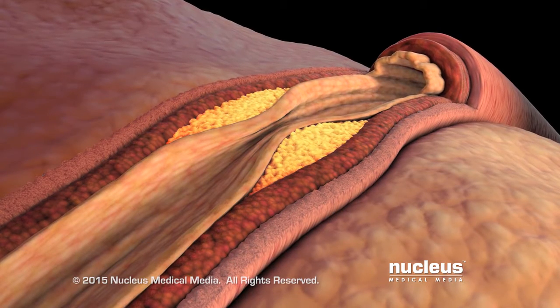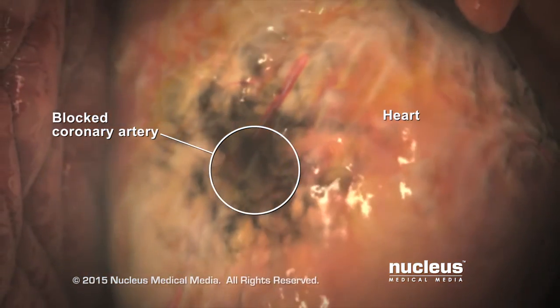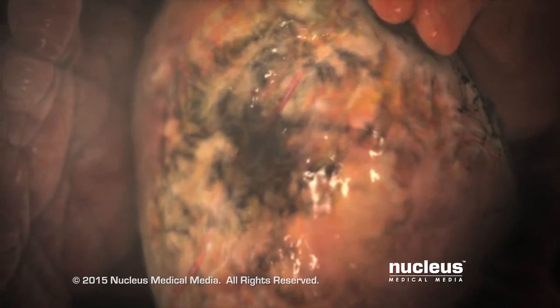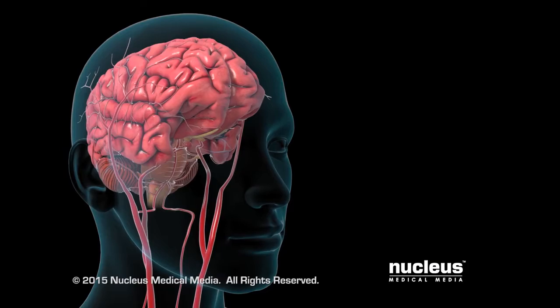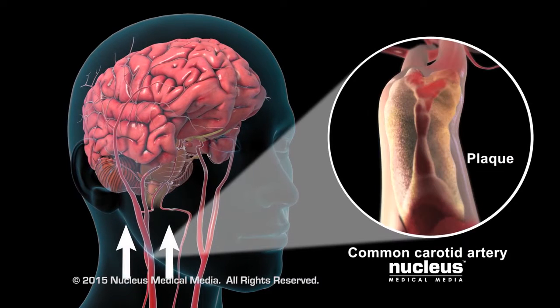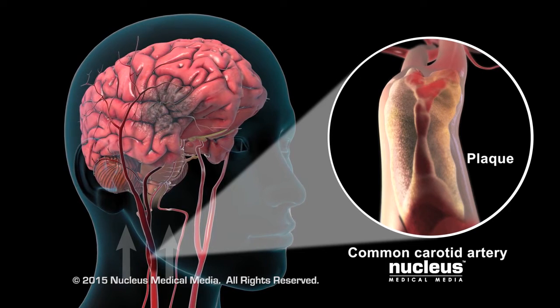A common place this plaque can build up is in your coronary arteries, which are the blood vessels that feed your heart. This plaque buildup causes coronary artery disease and increases your risk of a heart attack. Plaque buildup in other arteries, such as the carotid arteries in your neck, can reduce blood flow to your brain and increase the risk of a stroke.